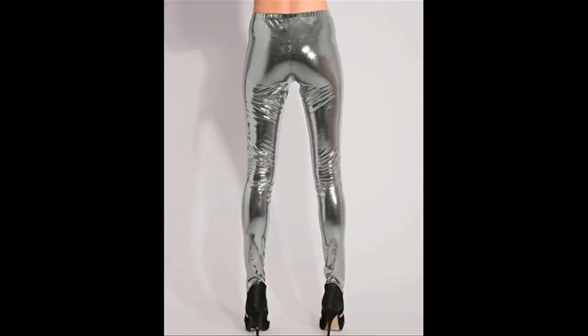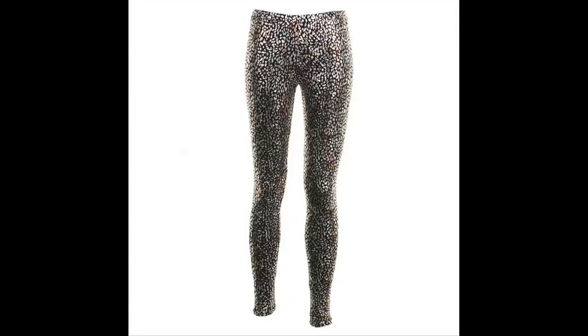Leggings are definitely a fall staple and since fall is officially upon us, it is a perfect time to do this video. I'm sure you're seeing leggings in your typical muted colors, or they even have those fun shiny foil prints that make you look like a rock star. But maybe you're a little nervous and don't really know how to wear leggings — this is a perfect video for you.